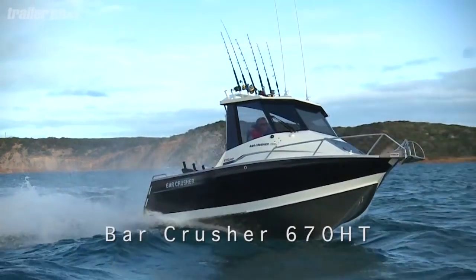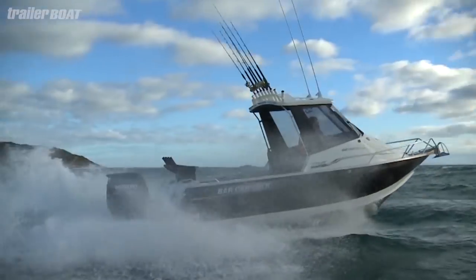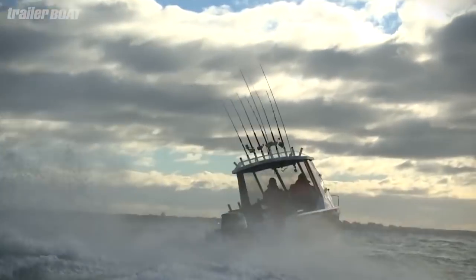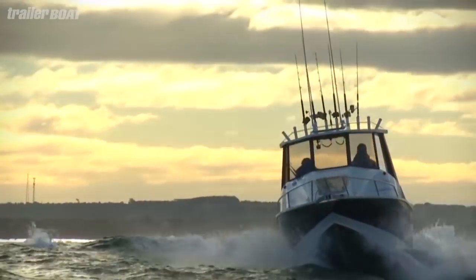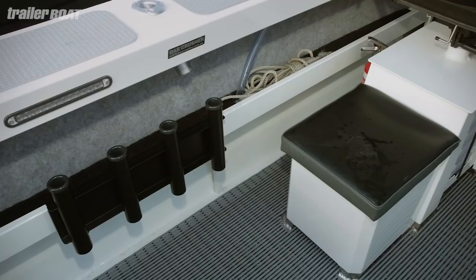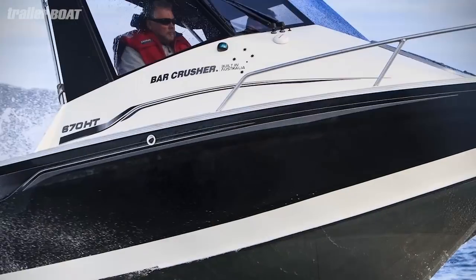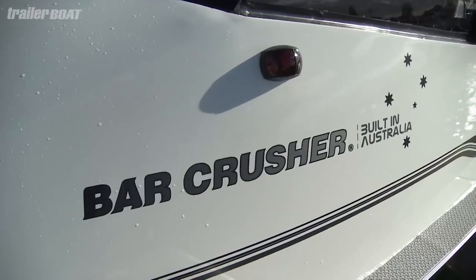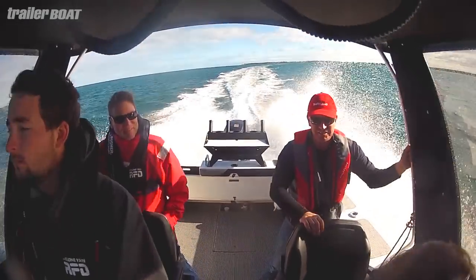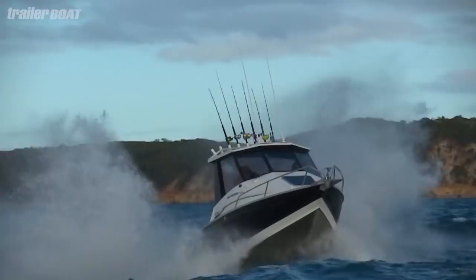Bar Crusher's brochure makes some pretty big claims, and judging by how often you run into them at boat ramps and waterways all around our great southern land, it seems to be resonating with boaties everywhere. For a company that's only been on the boating radar for about a decade, they've stormed the aluminium fishing boat market to become a market leader.